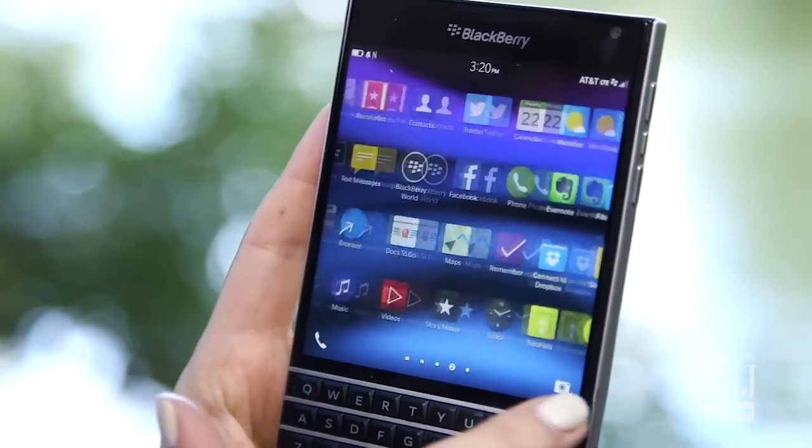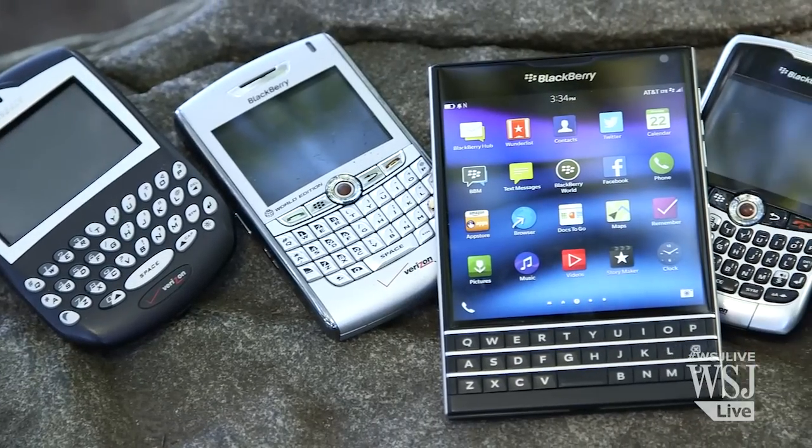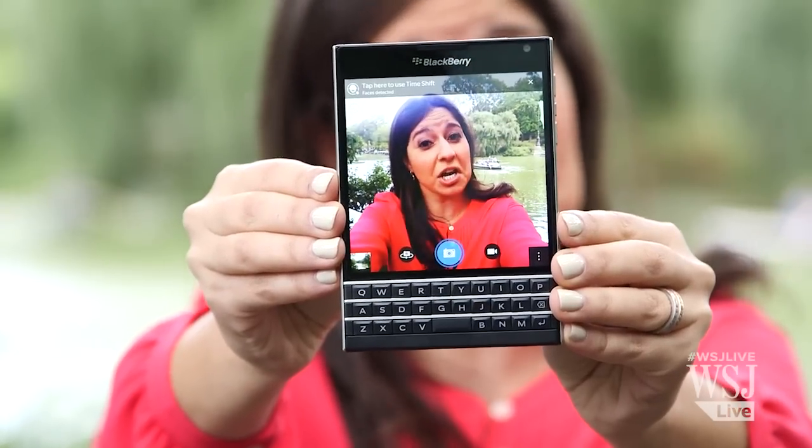With a giant square touch screen and a touch-sensitive keyboard, this BlackBerry doesn't look like previous BlackBerries, but it still has the same purpose at heart. Though I warn you, this love story doesn't have a happy ending. What is that thing? Why is it shaped like this? I don't like it. It looks like a keyboard with a screen. I don't even know what it is. Yep, this thing does look crazy.